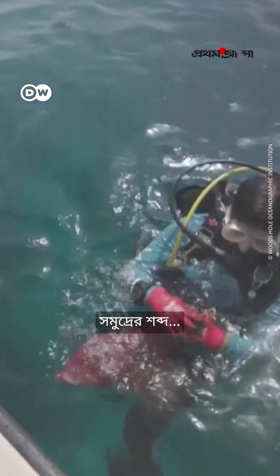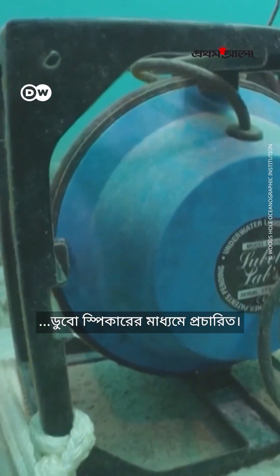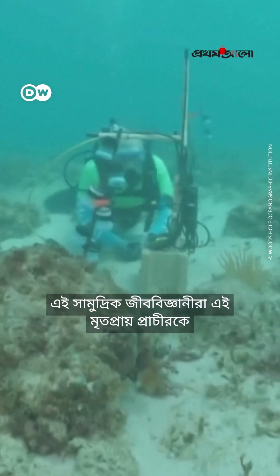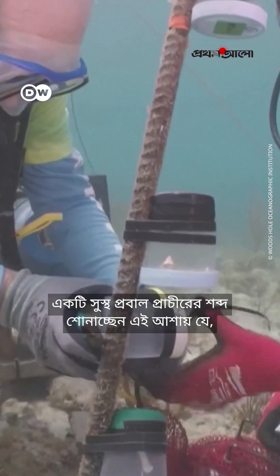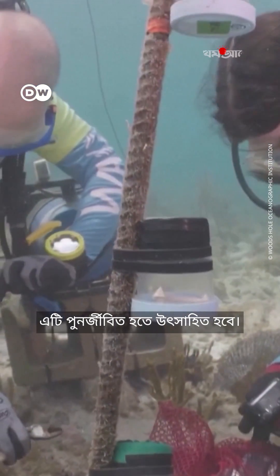The sounds of the sea, boosted by an underwater speaker — these marine biologists are playing the sounds of a healthy coral reef to a reef that is dying, in the hopes that it will be encouraged to regenerate.